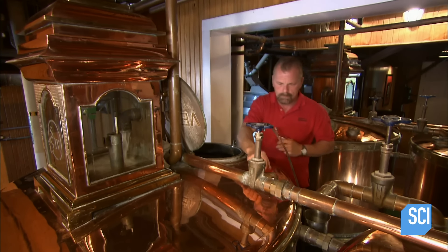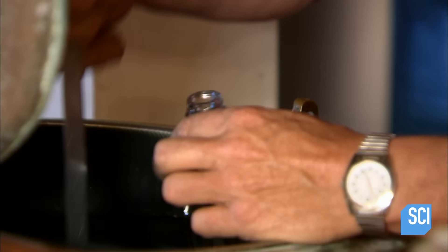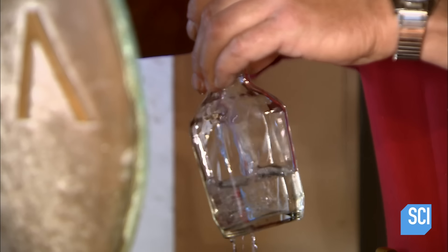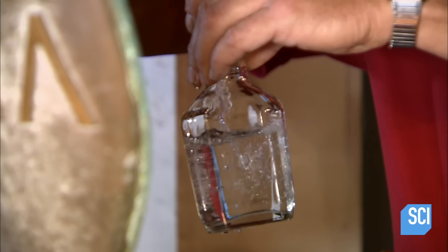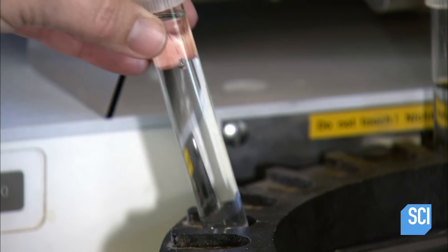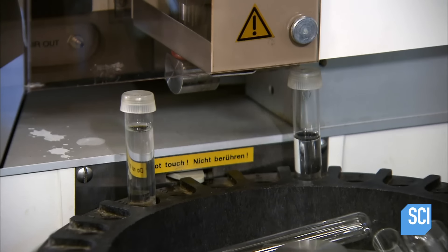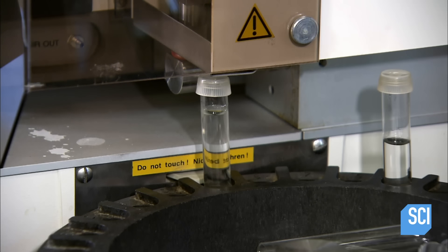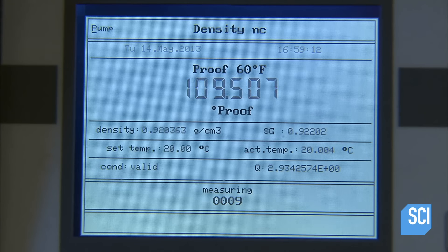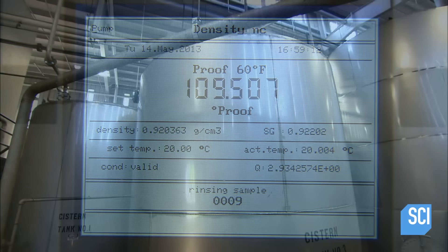It's clear with no noticeable color at this stage — they call it white dog. Once water has been added to dilute the whiskey to 110 proof, an employee takes a sample and sends it to the lab. The lab vaporizes the alcohol and analyzes the flavor compounds and alcohol strength. With approval from the lab, they're ready to barrel the batch.